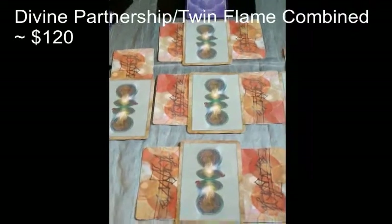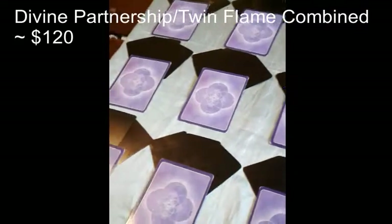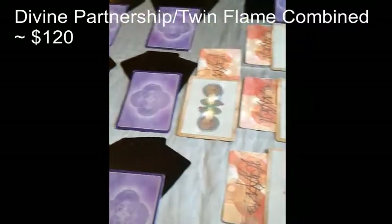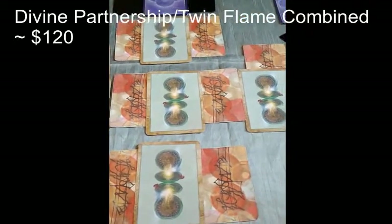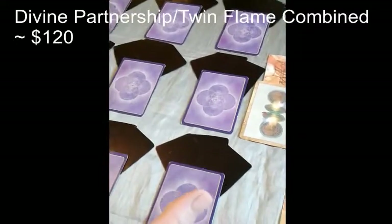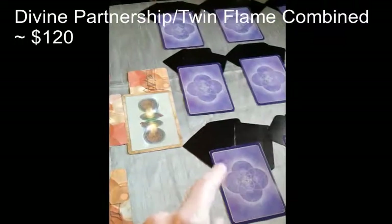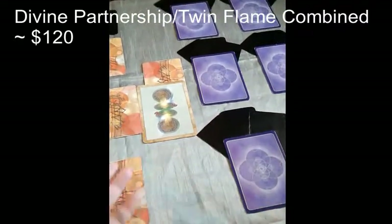Hi everyone, this is my new spread. It is called the Infinity Spread. It is the Divine Partnership Reading combined with the Twin Flame Reading. I pull nine cards for the masculine and nine for the feminine, but then I also draw three cards for each position to give me clarity.